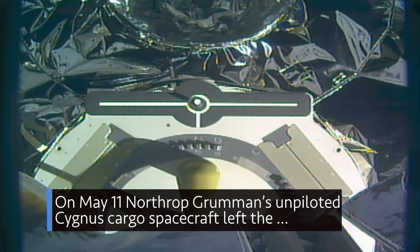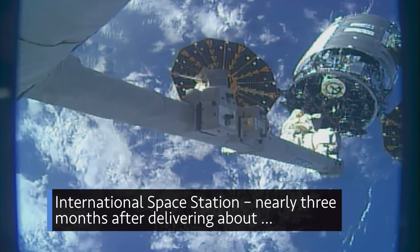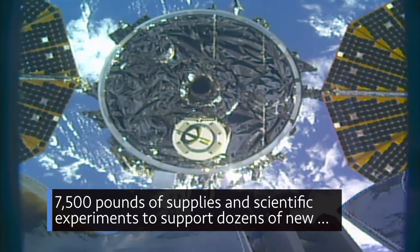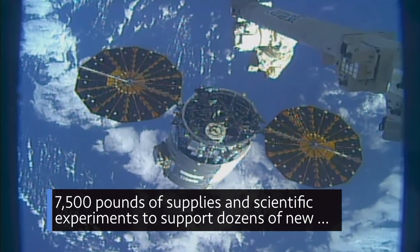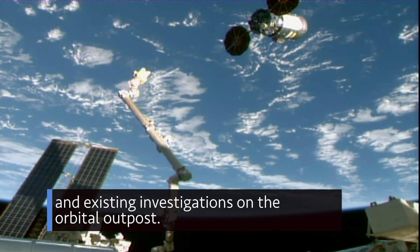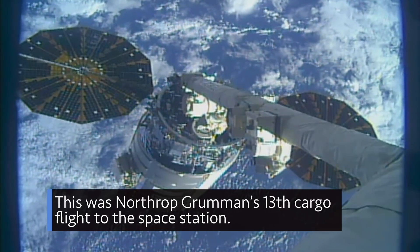On May 11, Northrop Grumman's unpiloted Cygnus cargo spacecraft left the International Space Station nearly three months after delivering about 7,500 pounds of supplies and scientific experiments to support dozens of new and existing investigations on the orbital outpost. This was Northrop Grumman's 13th cargo flight to the space station.